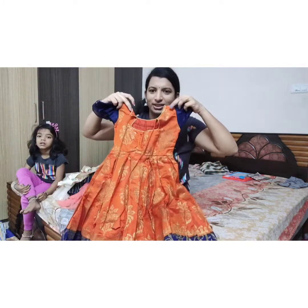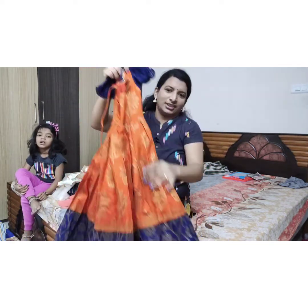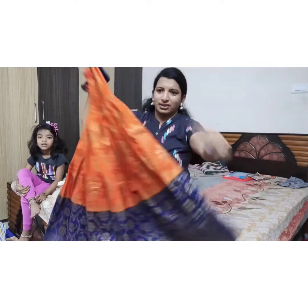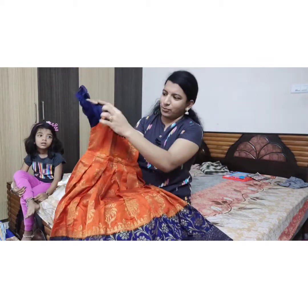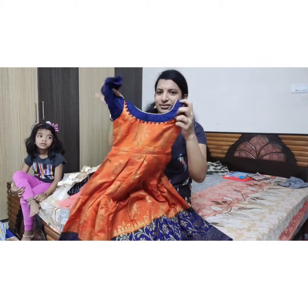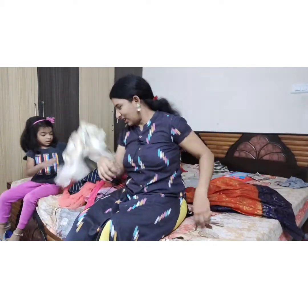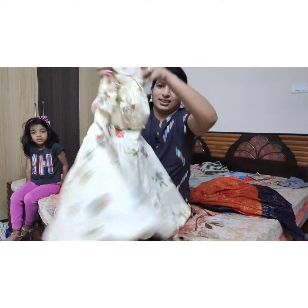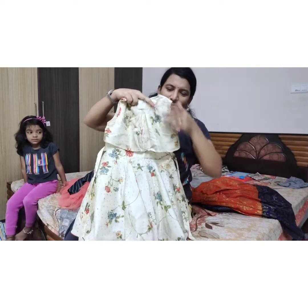So this is the first frock, back side of my channel. I am going to show you the frock. The second frock is the frock.